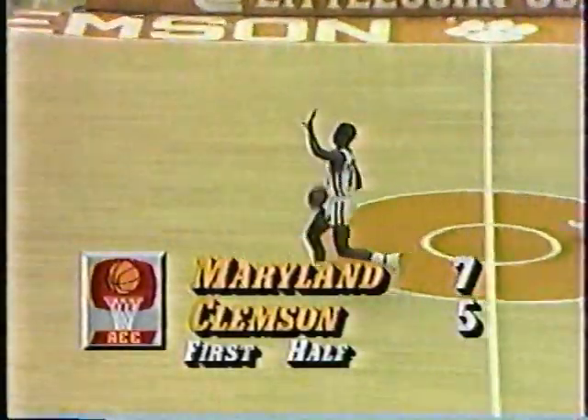323 of those 499 wins have come at Maryland. In fact, his first win came against Wake Forest — number one and number 499 both came against Wake. Adrian Branch off the baseline sticks and he has 3 points — it's 7-5, Maryland by 2.